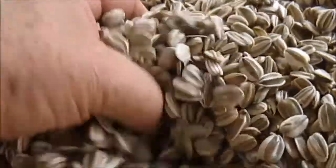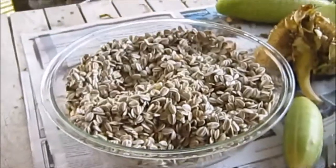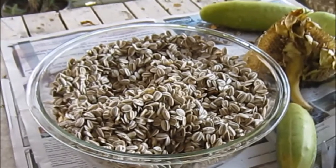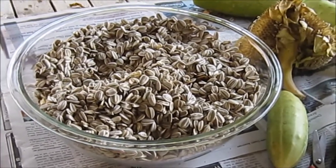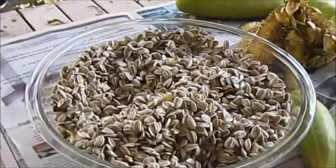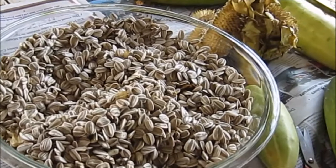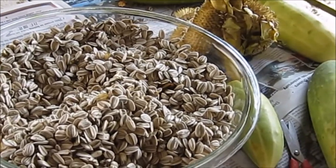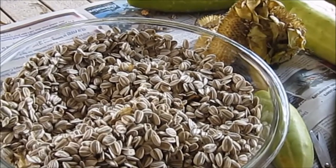We ended up with five quarts of seeds out of three heads. So like I said, anybody wants any seeds just let me know, send me your address and I'll get some mailed out to you. These are the Mammoth sunflowers — they grow 12 to 16 foot tall and the heads can get up to 24 inches around.